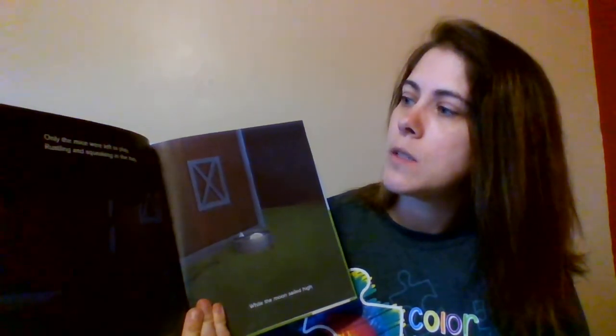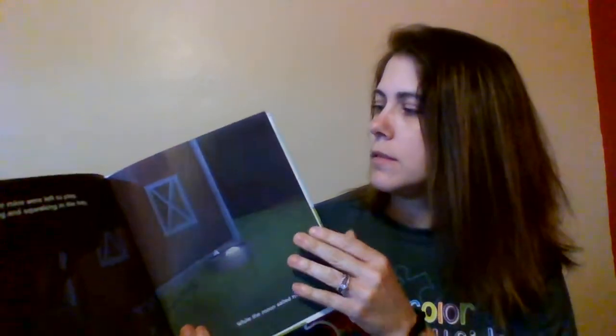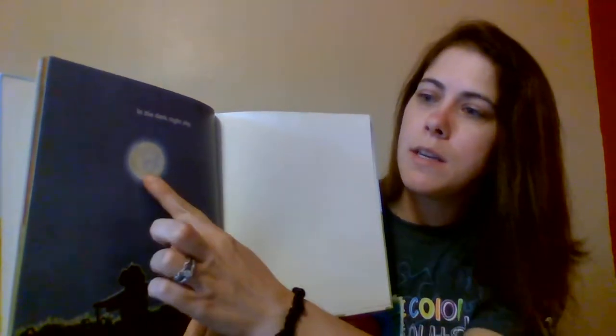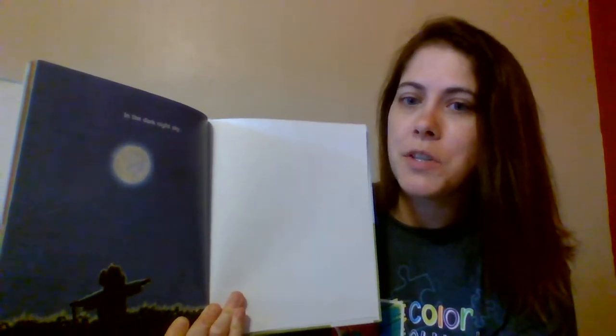Only the mice were left to play, wrestling and squeaking in the hay, while the moon sailed high in the dark night sky. Ready? What is it? Moon. Now touch the moon. I hope you had as much fun with farm week as I did, and I will see you next week when we are talking about the zoo. Everyone have a great weekend!